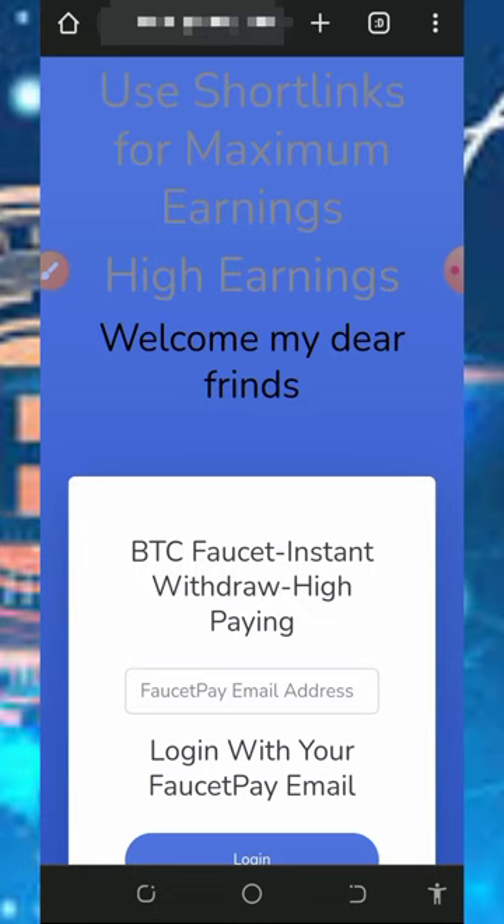Hi guys, welcome back to another update. It's a brand new day. I come around with another new Bitcoin website where we're going to claim free bitcoins every single day without any single deposit. You guys know what I do on this channel — I just go around looking for a free way to earn free cryptocurrencies, then I make a video review about the platform.